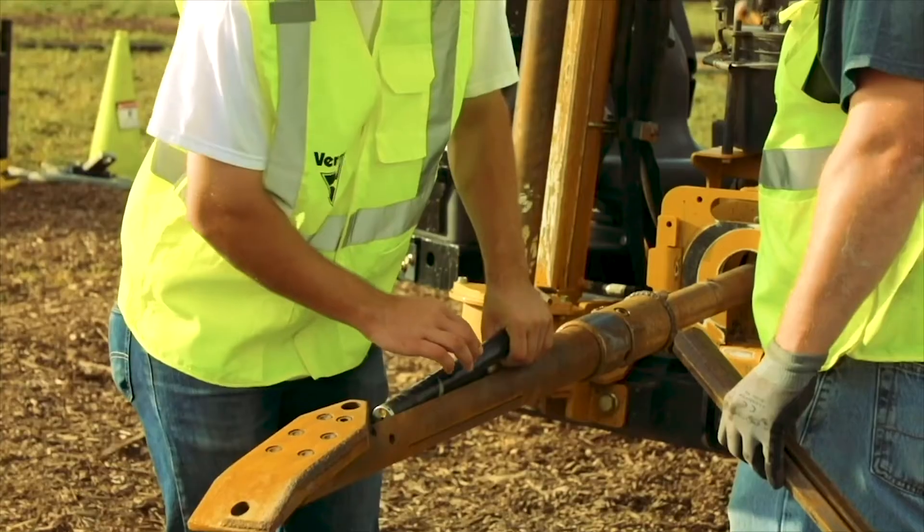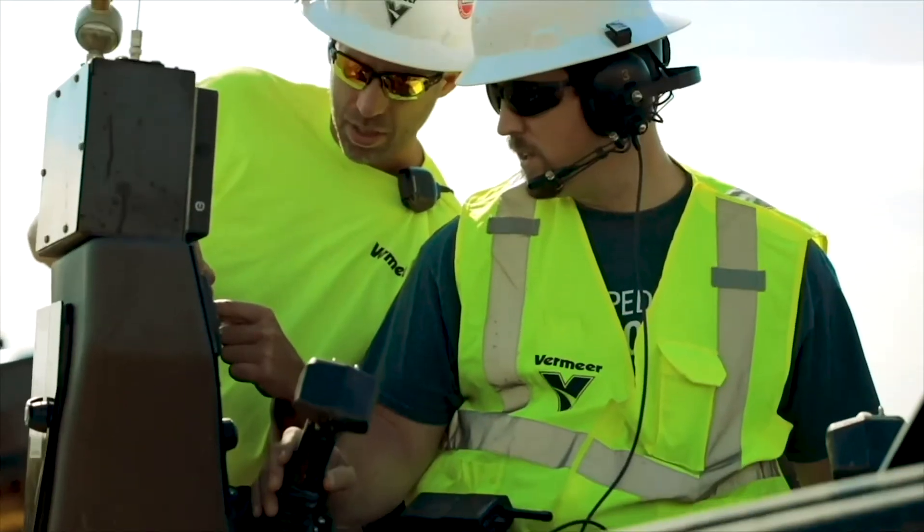Just like every Vermeer operation around the world, those are critical areas of importance for our customers. And so here at VTM, in the same way, we put a heavy focus on really high-quality parts, service, warranty, and caring support for our customers. And that support is delivered through our world-class dealership network to end users around the world.